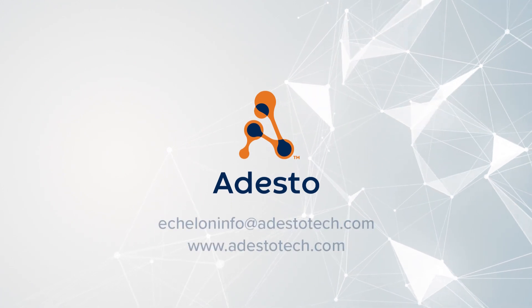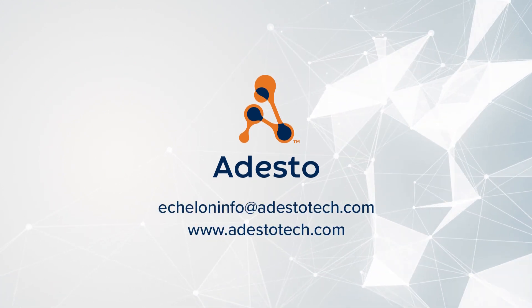For more information, please contact echeloninfo at odestotech.com.